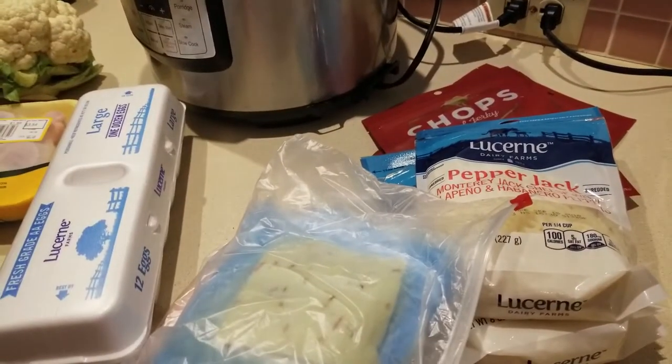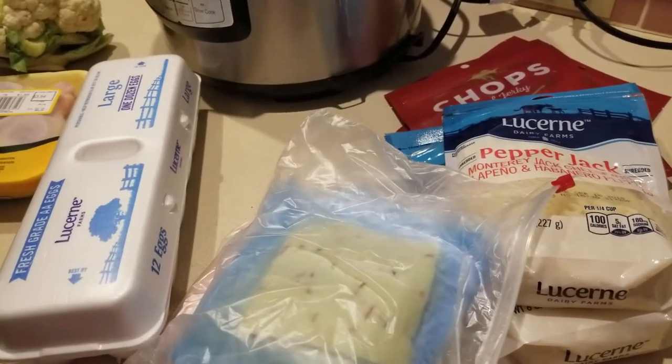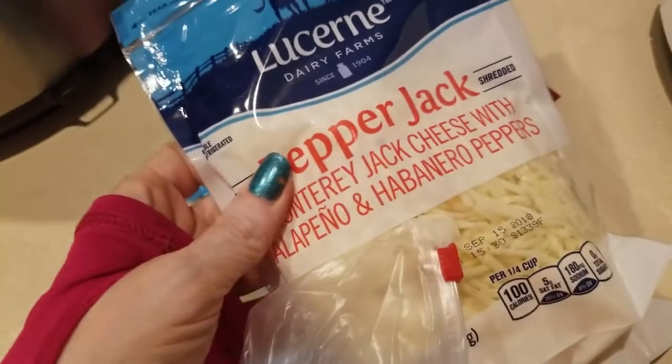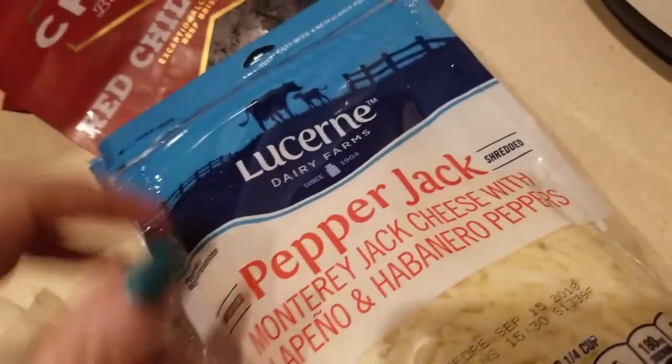All right guys, second haul for the day, probably for the week. So I am doing a little bit of lazy keto this week. I have this pepper jack — I need this for my enchiladas.